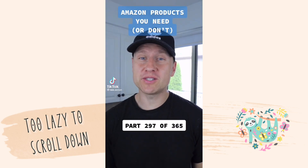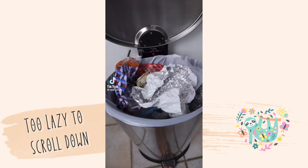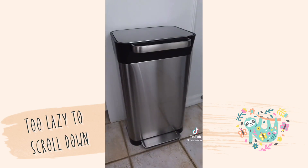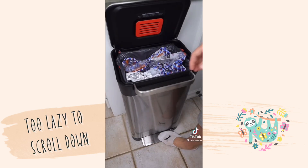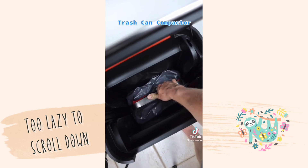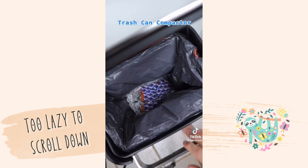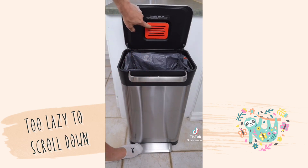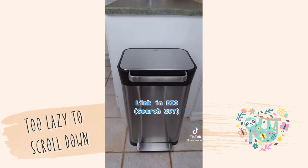Amazon products you need or don't — this is part 297 of 365. Anyone else hate having to place their hand inside to compact their trash? This might be the smartest trash can. When your trash can is close to being full, simply lift the handle and push down. You've just compacted your trash so the bin can hold up to three times more. You'll be using fewer liners, taking out the trash less often, and there's even a compartment for an odor filter as well.